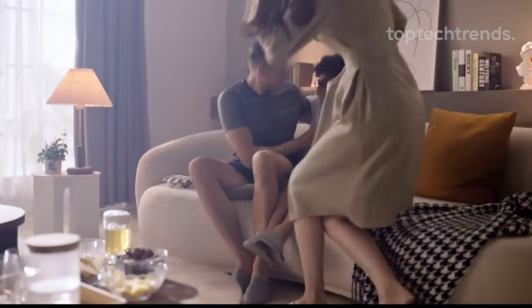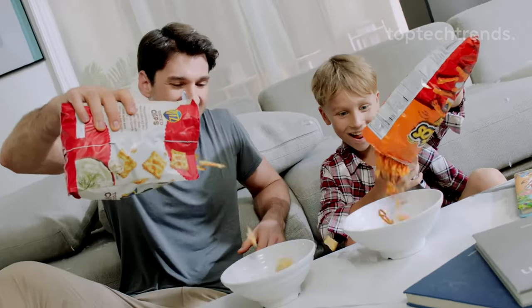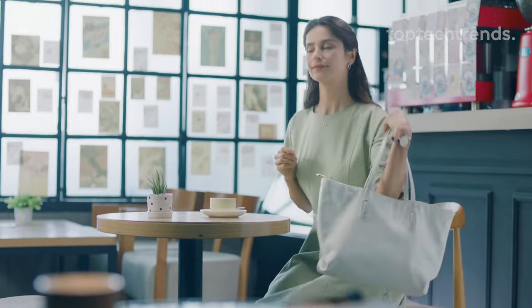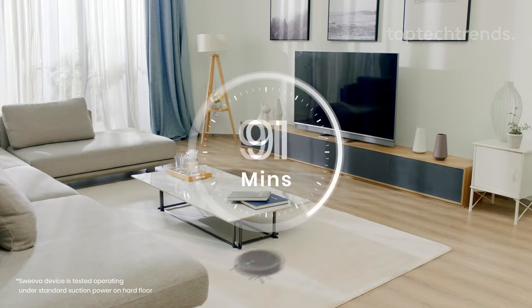Cleaning with a vengeance. But Sweeva is more than just a cleaning marvel. Set its schedule with the included remote, sit back, and enjoy a cleaning show that's both efficient and entertaining. With its slim profile, Sweeva maneuvers through tight spaces, conquering rugs, carpets, and doorways with ninja-like precision.